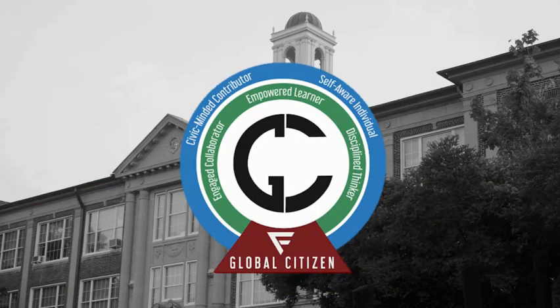In accordance with Farmington Public Schools' vision of a global citizen, students will choose an intellectually challenging course load through our high school, which will enable all students to become self-aware individuals, empowered learners, disciplined thinkers, engaged collaborators, and civic-minded contributors, reaching global standards of achievement, leadership, and citizenship upon graduation.